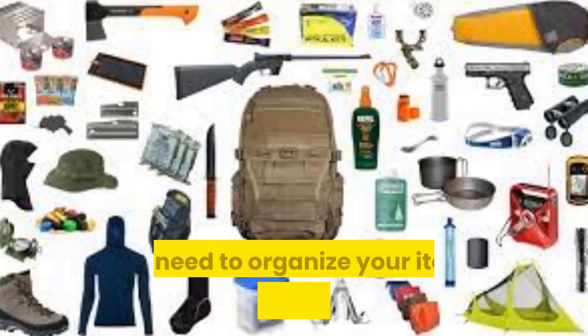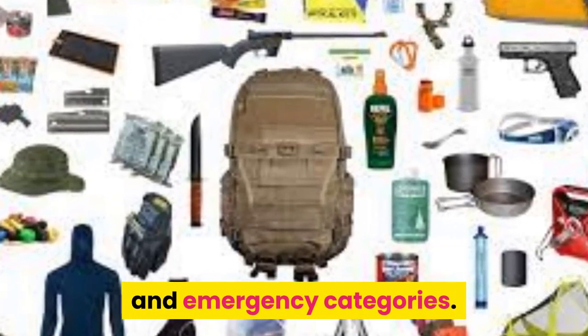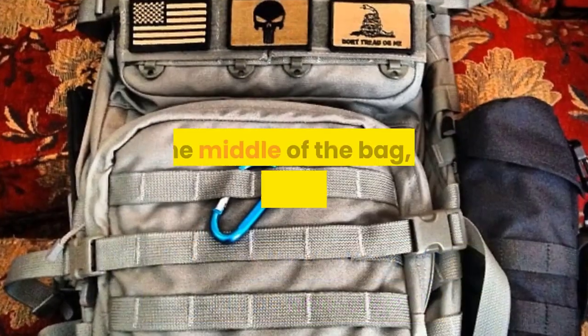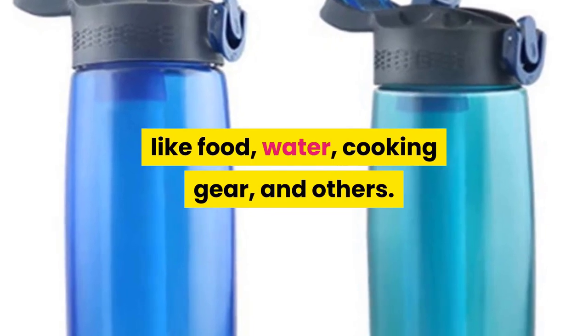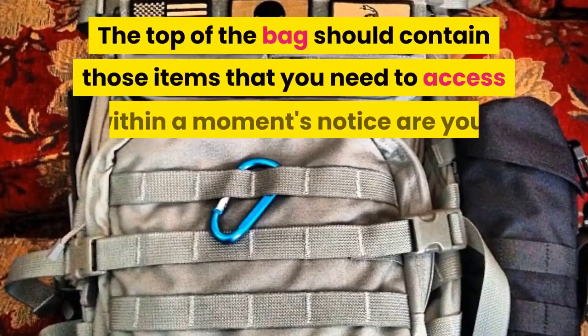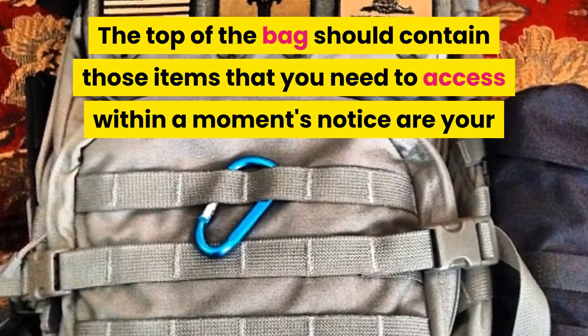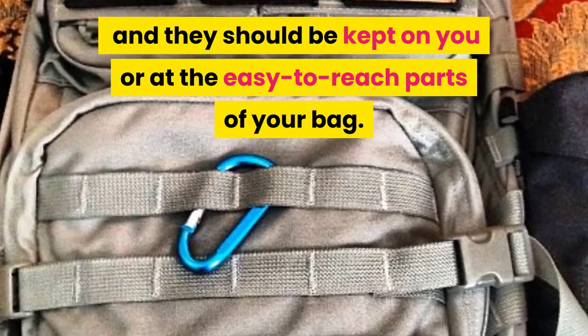With the first method, you need to organize your items into urgent, non-urgent, and emergency categories. The items at the bottom of the bag will be non-urgent. In the middle of the bag you should place urgent items like food, water, cooking gear, and others — they are better off there so you can easily access them. The top of the bag should contain items you need to access within a moment's notice — your emergency items — and they should be kept on you or at the easy-to-reach parts of your bag.